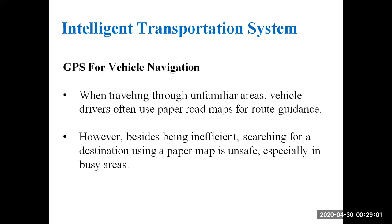In this session we will be discussing about intelligent transportation systems, one of the applications of GPS, and how GPS is useful in transportation systems.